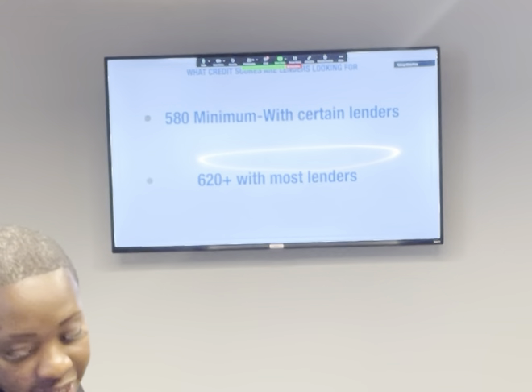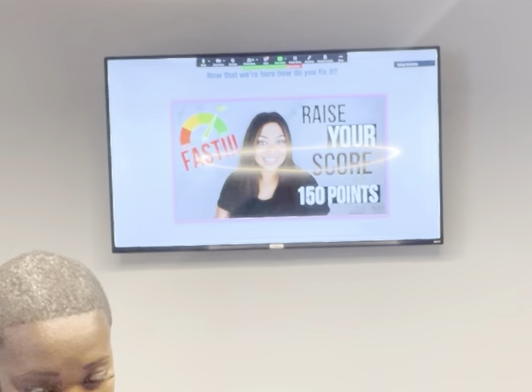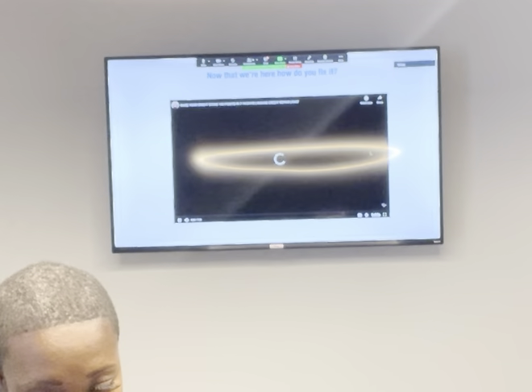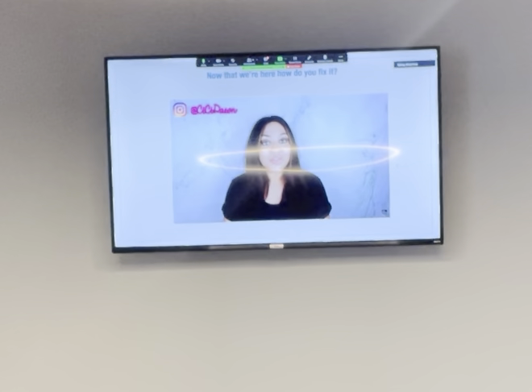Hello my loves and welcome back to my YouTube channel. I want to say thank you so much to almost a thousand new family members who subscribed to my channel, all because of these financial and debt videos. So for today's video, I'm going to talk about how to raise your credit score 150 points between 7 to 14 days.